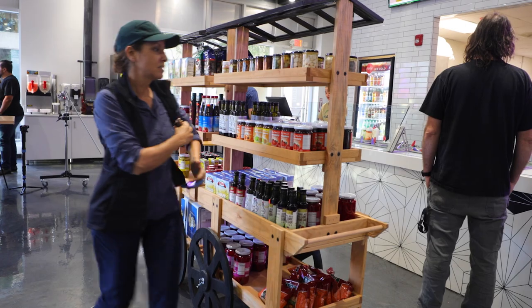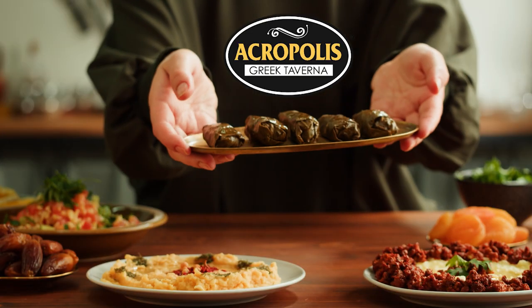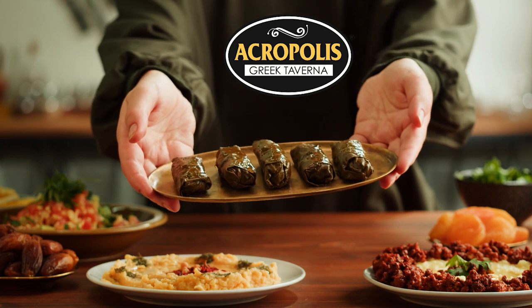Habibi, welcome to Nana's. Hello everyone, my name is Sam Wise. I am the owner of the Akrabas Greek Taverna.